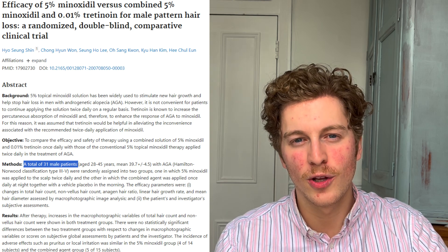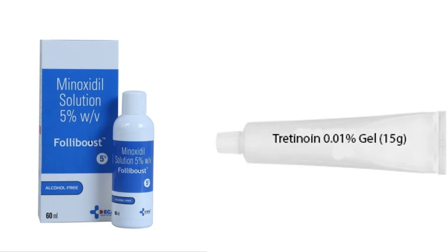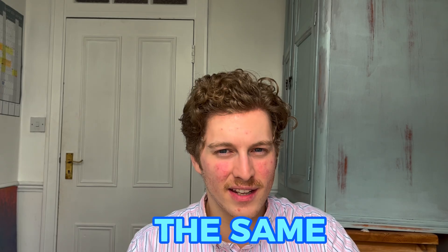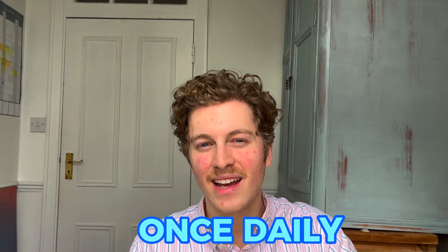This particular paper looked at 31 men and analysed whether 5% topical minoxidil with 0.01% topical tretinoin applied once daily versus 5% topical minoxidil applied twice daily. The paper found that they were equivalent in terms of effectiveness, which suggests that using topical tretinoin with your topical minoxidil can mean you only need to apply it once daily.